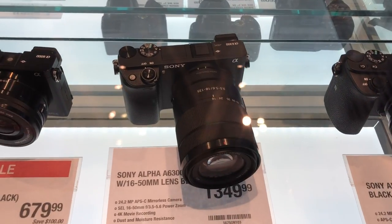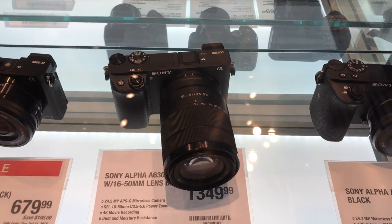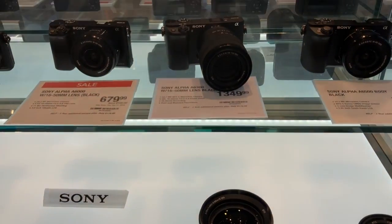The next camera I recommend is the Sony Alpha A6300. This camera is really good if you want to shoot a lot of video for your clothing brand. It costs about $1,300, but you can shoot in 4K — it's a really nice camera for shooting video. So if you want to pony up the dough and get a really nice camera to shoot video with, that's the one I recommend.